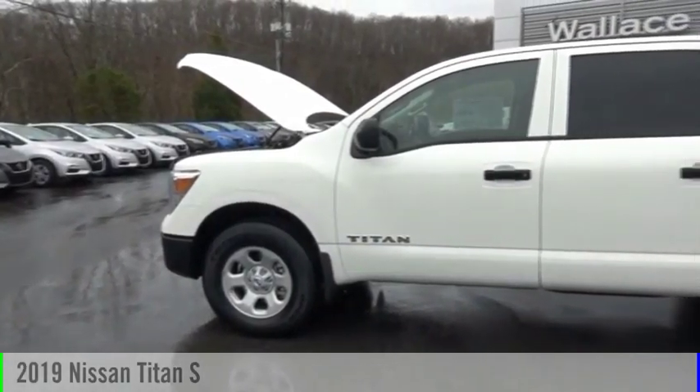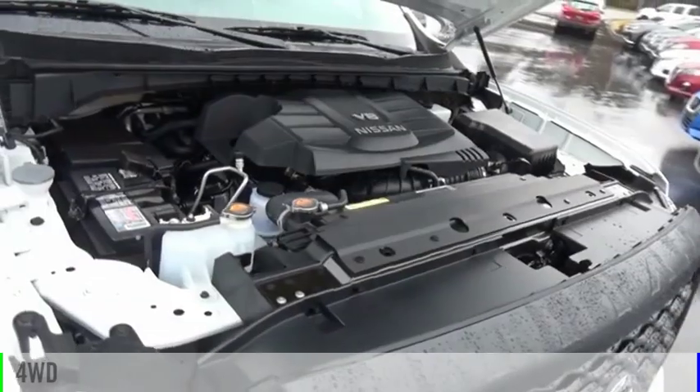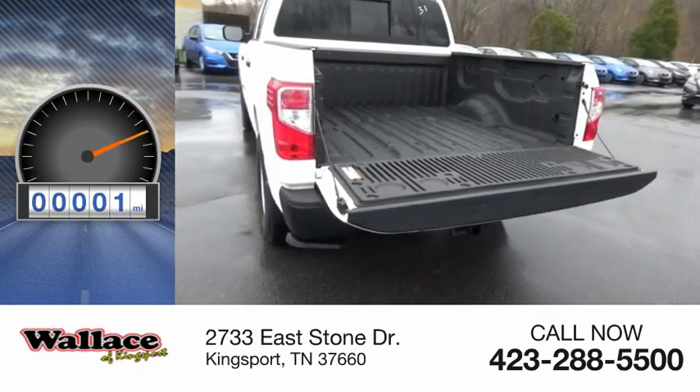We are pleased to show you the 2019 Titan. This vehicle is powered by a four-wheel drive, eight-cylinder, 5.6-liter engine. This vehicle has less than 100 miles.